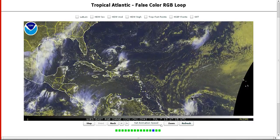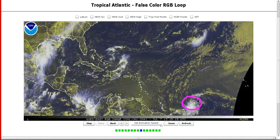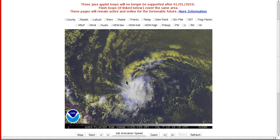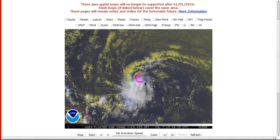Last but certainly not least, our most interesting system is Invest 95L out here in the Central Atlantic. You can see a little bit of spin with it, and the NHC has now upped this to a high chance for development during the next two days. If we zoom in on this system, you can see that there's a little bit of a spin to it — right at the end of the loop you can see this little bit of a spiral.